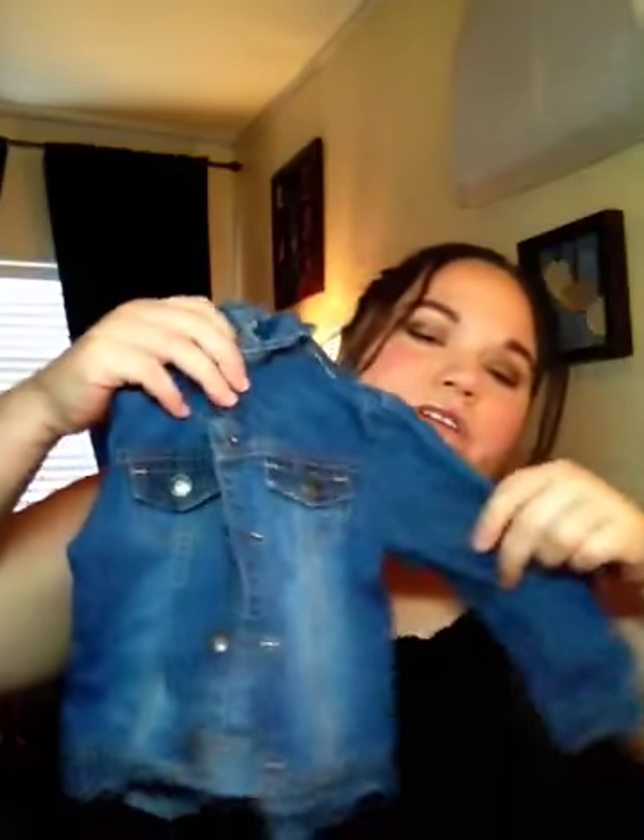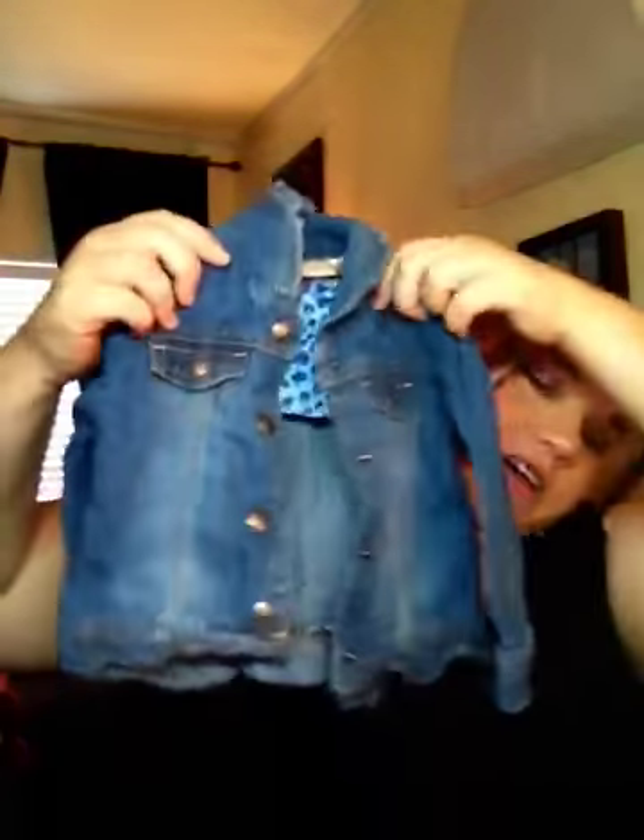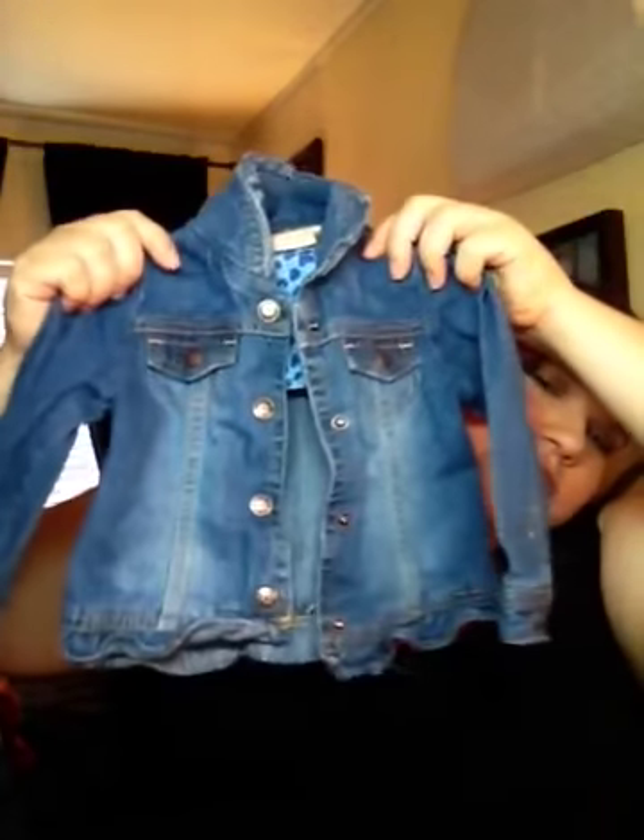And we did wash all these. We washed all the clothes. They weren't dirty, but I just washed them anyways. Look at this little jean jacket, it's so adorable. These are all 18 to 24 months. This is from Arizona, so from JCPenney's.